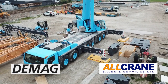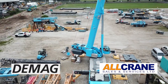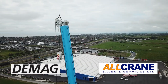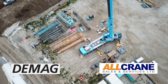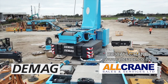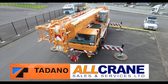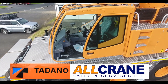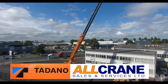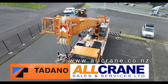DMAG stands for Uncompromising Quality. As one of the world's leading manufacturers of high performance industrial cranes, crane components and drives, they offer smart solutions for material flow and logistics. Call All Crane on 0800 All Crane or visit allcrane.co.nz. Tadano have been building cranes since 1956 — from two-axle to seven-axle and track cranes. Tried and true. Find out more at allcrane.co.nz.